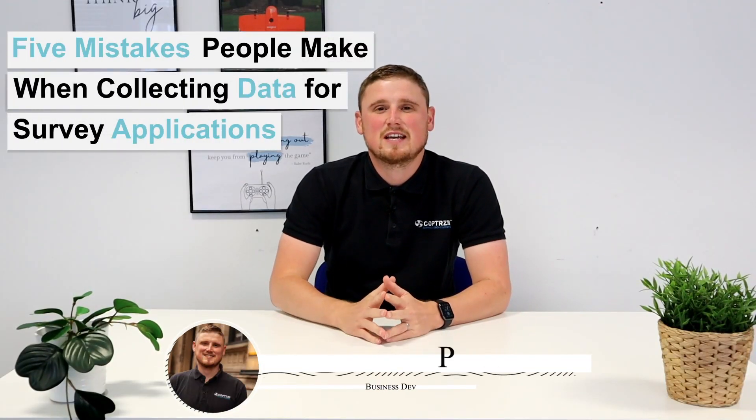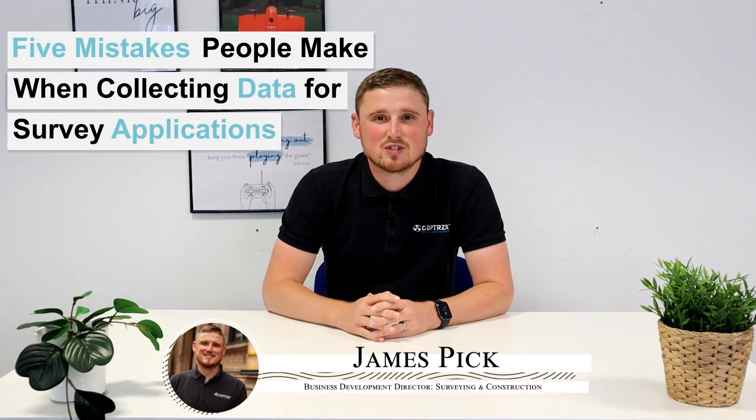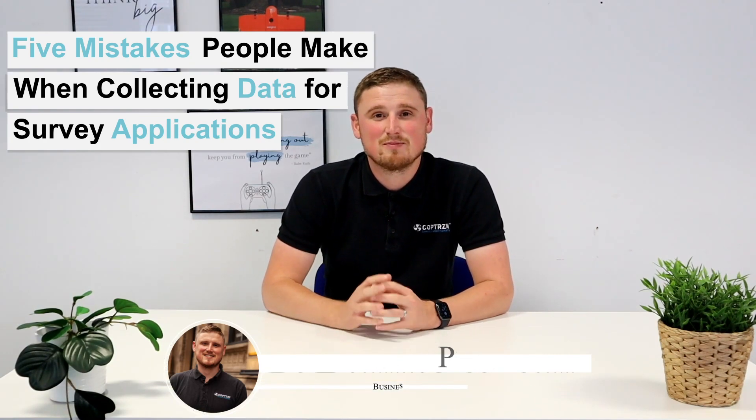Hi, I'm here to talk about the five mistakes people make when collecting data for survey applications. How do I know? Because I'm normally helping people sort their problems out on site, and these are the five mistakes they make when collecting data.